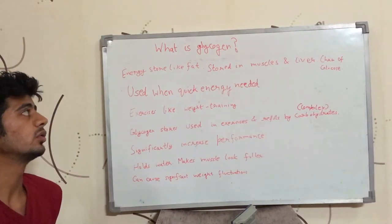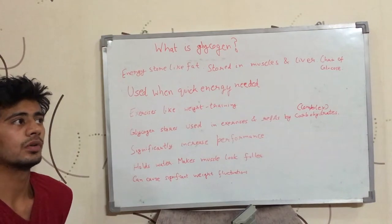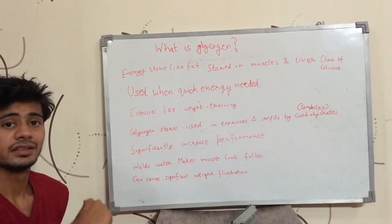Hi guys, this is Sushant Khochar. Today we are going to talk about what glycogen is. In my previous videos, I have talked about the word glycogen and I told you that I will talk about glycogen in a separate video. So, here it is.